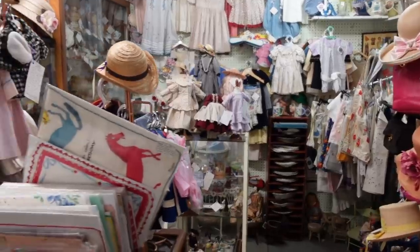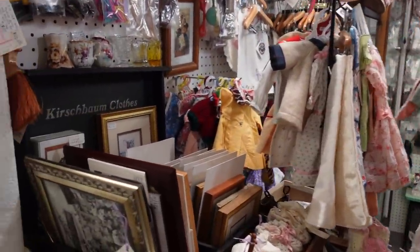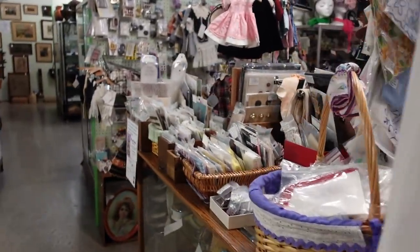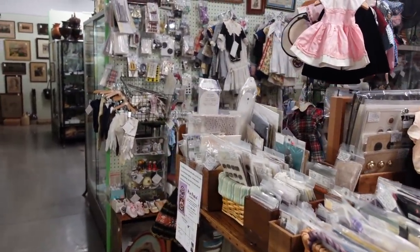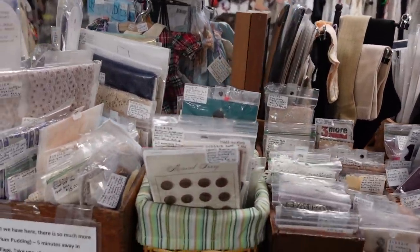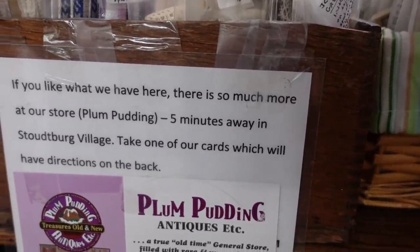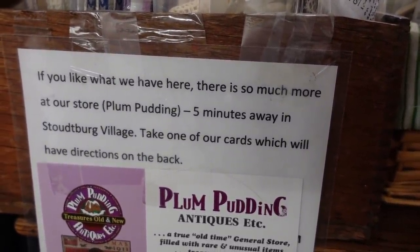This entire booth was primarily dolls and doll clothing and doll accessories, which I know a lot of my viewers are really into. So I decided to just give you a peek through here and show you what they had to offer. They do have an antique mall — Plum Pudding Antiques.